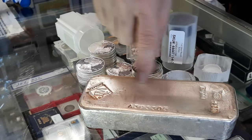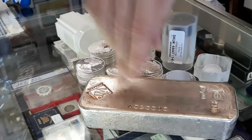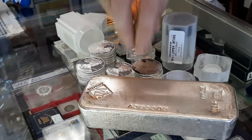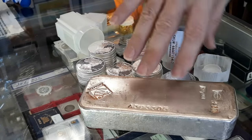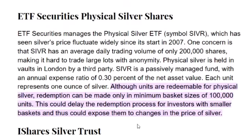The short answer to the question posed at the beginning: can you redeem your silver shares for physical silver? Yes, you can. But there's a big but — in order to do that, if you have SLV, that's an ETF, it would take 100,000 ounces minimum to be able to take possession of physical silver. I would assume that the majority of people investing in SLV do not have that kind of investment.